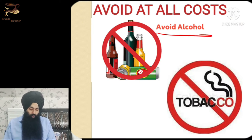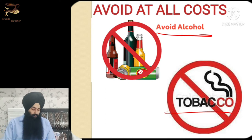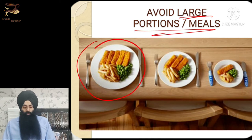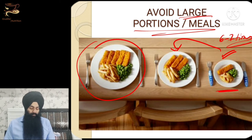Avoid alcohol and tobacco at all costs — these could be a primary reason you are suffering from gastritis or ulcers in the first place. Also avoid large meals or large portions. Start eating small quantities — have a small meal six to seven times a day if you are having symptoms of gastric ulcer. Begin with a small amount of food and only increase as you become comfortable.